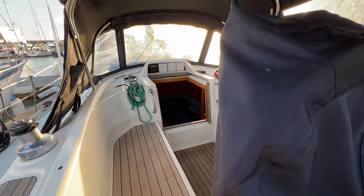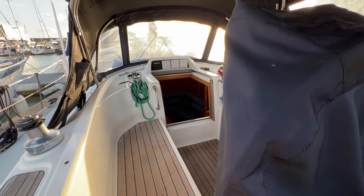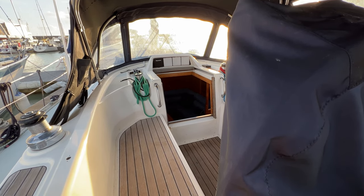Hello everybody and welcome on board this lovely Moody 35 for a look around her cockpit and her interior, to give you an idea of where things are, her layout and what goes with her.